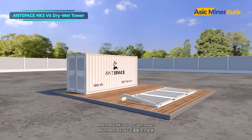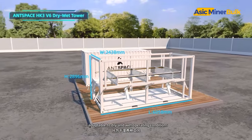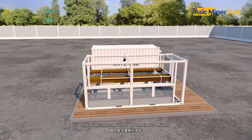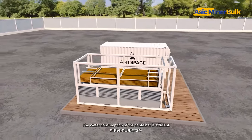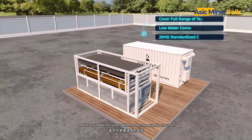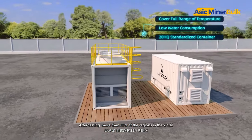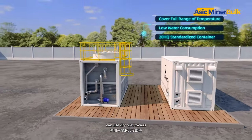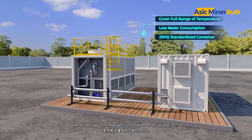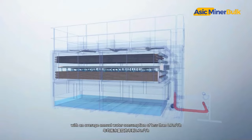AntSpace HK3 V6 dry-wet tower is adaptable to dry and wet operating conditions. The water consumption of the container is efficient, and it is suitable for areas with moderate water resources. After testing, more than 85% of the regions in the world can use dry-wet towers with an average annual water consumption of less than 0.7 cubic meters per hour.